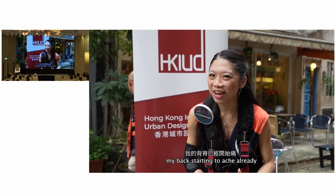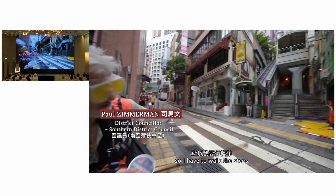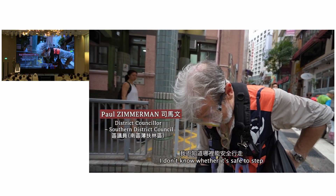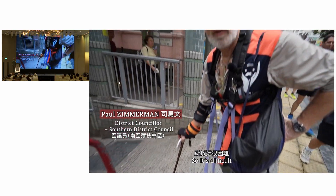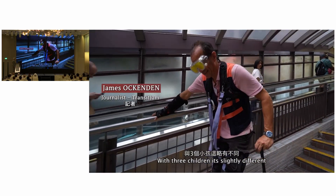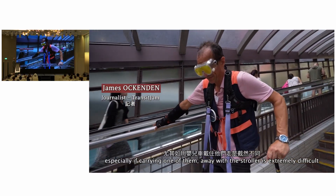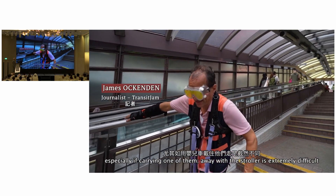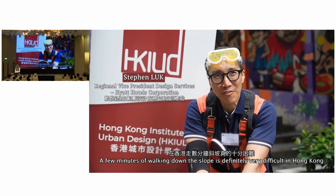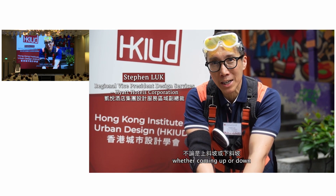My back's starting to ache already. We just came down and the mid-level escalator has changed its direction, so I had to walk the steps, and it's horribly difficult. It's hard to see — I don't know whether it's safe to step. With children, mobility is restricted in the same way, especially if carrying one with a stroller. After just a few minutes walking down the slope, it's definitely very difficult in Hong Kong when old people have to navigate slopes, whether climbing up or down.